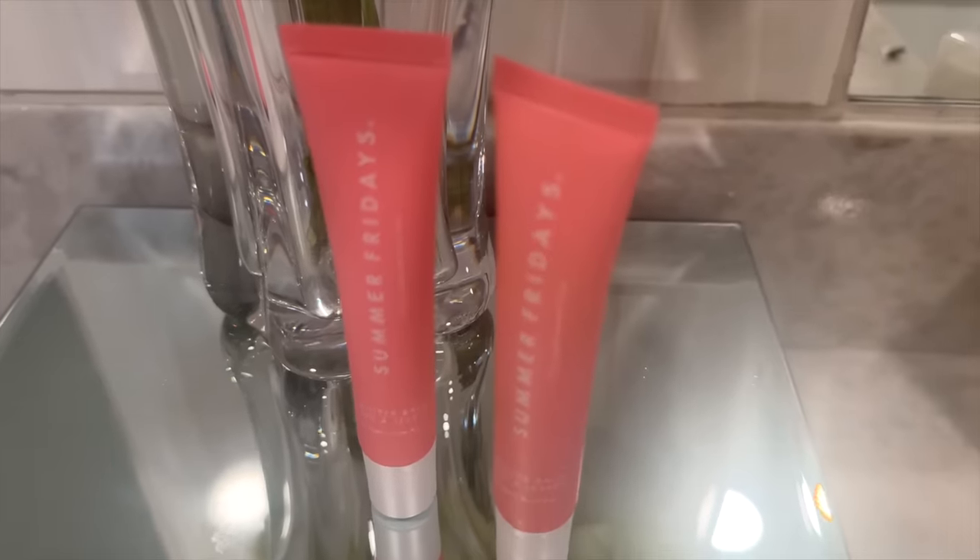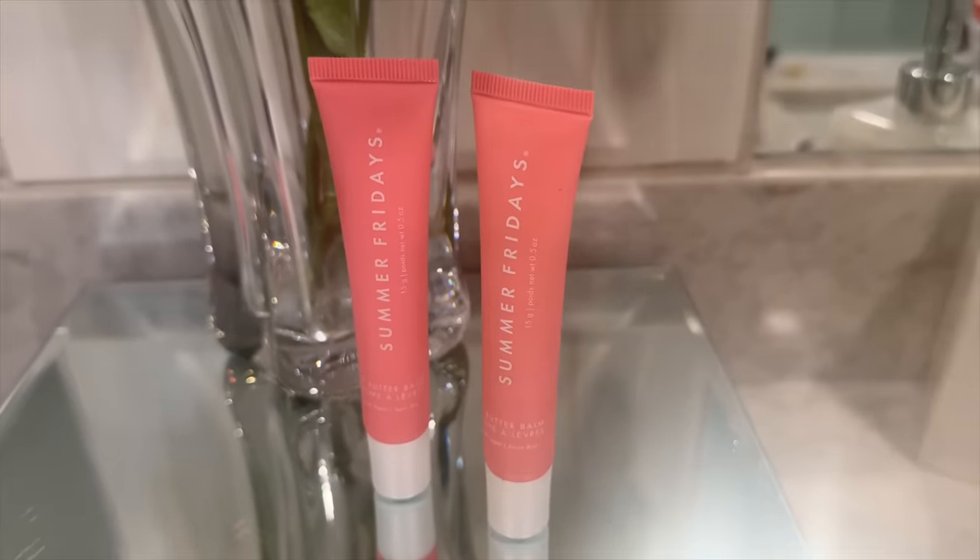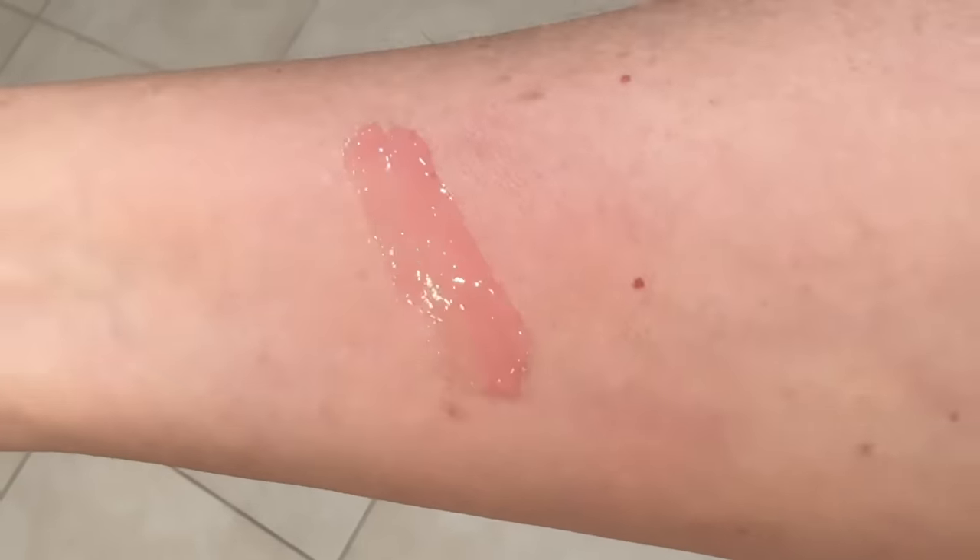I picked up the Summer Fridays Lip Butter Balm in the shade Pink Sugar, and I ordered this without realizing that I already have it. I'm fairly certain I picked this up the second it launched because I had heard such amazing things about these Summer Fridays Lip Butter Balms — how hydrating they are, how comfortable they are on the lips, the shine, and the color is just so, so pretty.